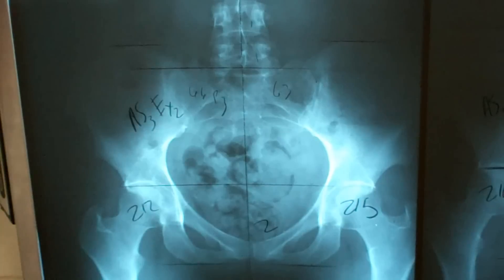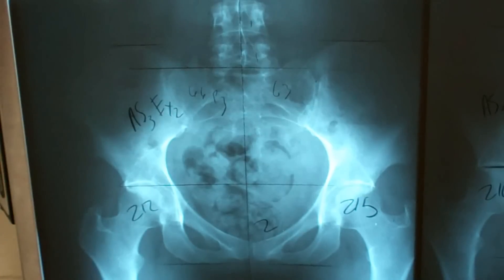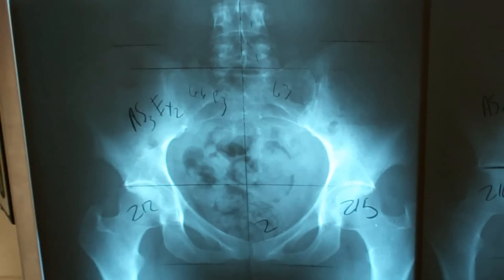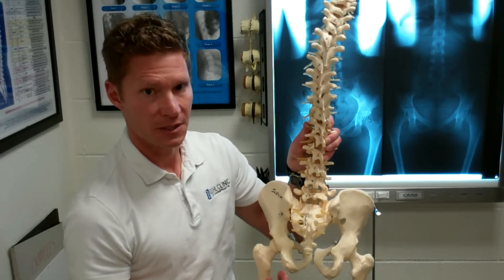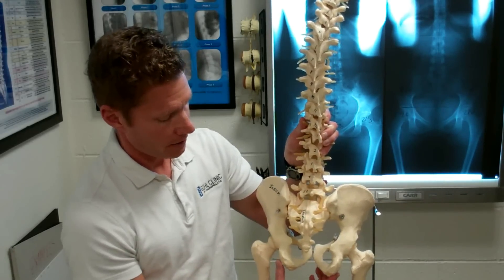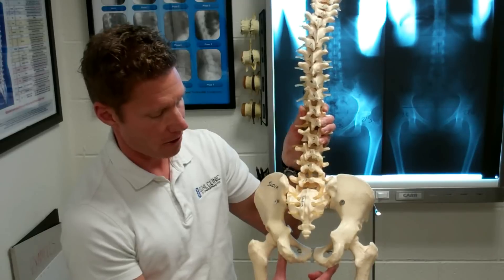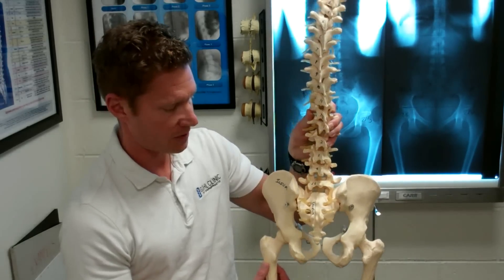This right here is a posterior — the rear view of the pelvis on the before x-ray. One thing that you'll notice here is these obturators are very, very narrow looking. I'm going to explain what's going on on the dry spine here. This is the back view of the spine. When the pelvis rotates anteriorly, these obturators become more narrow compared to a more normal position like this.